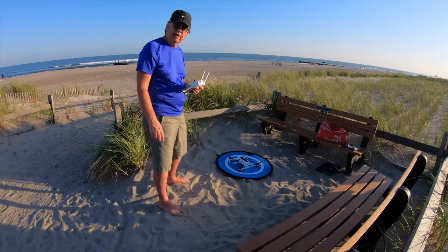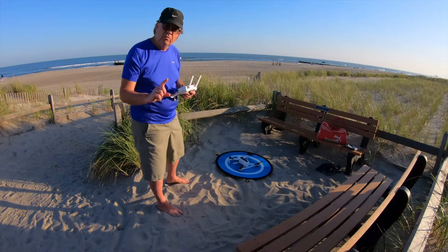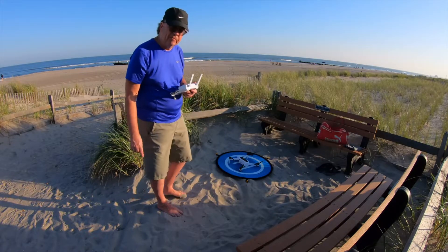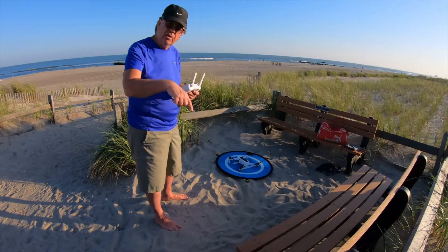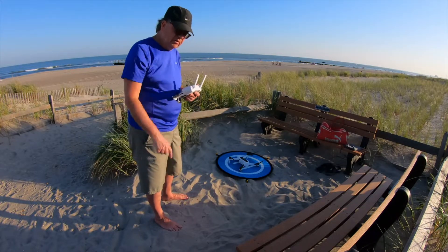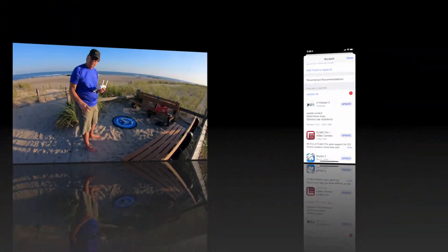It's Ron again, back for another flight with the Hubsan Zino 2. We recently got a couple of app updates for the Zino 2 — they both appeared in the same week. I'll put the version numbers down below and screenshot them from the App Store.